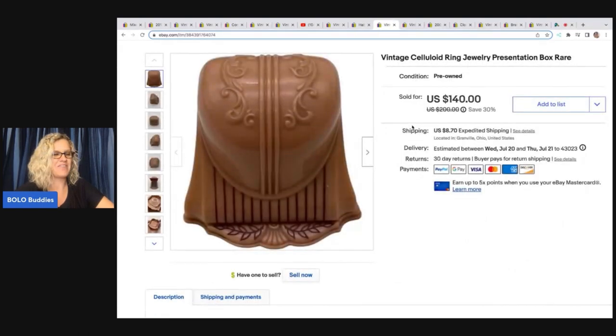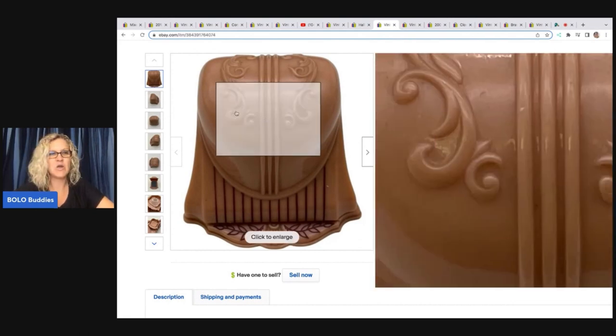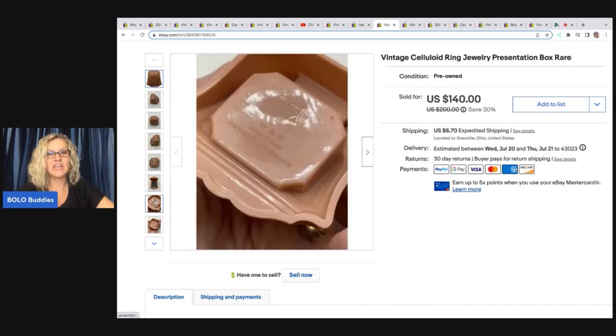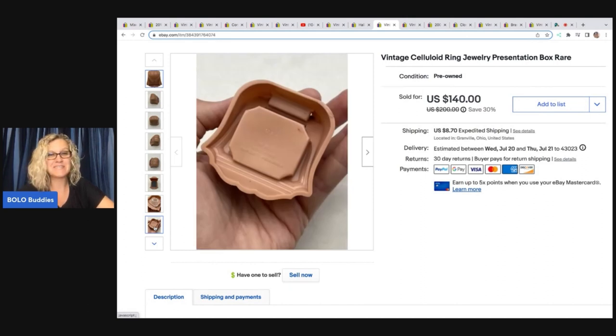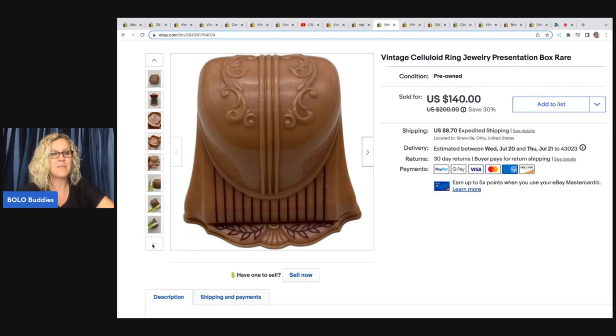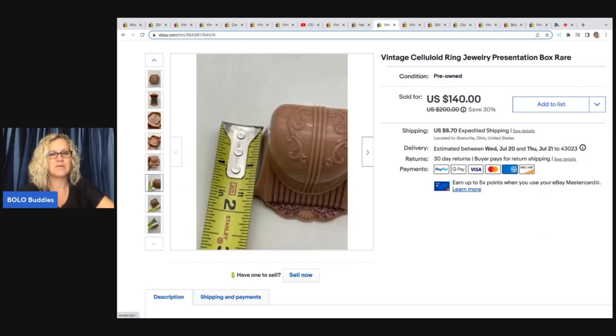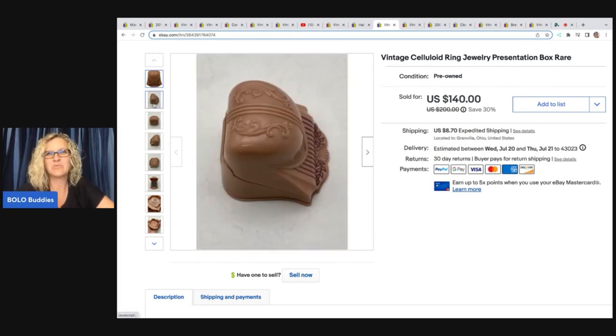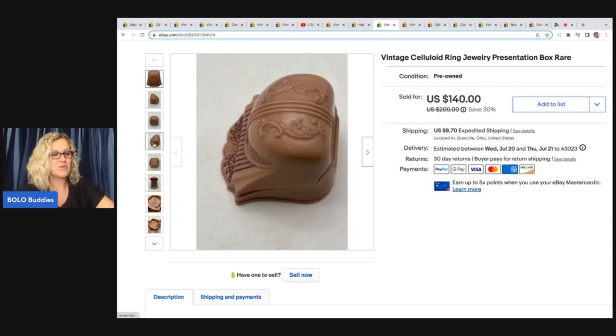The next item is one of my favorites — a vintage celluloid ring jewelry presentation box, hard to find, rare item. I saw this at a garage sale and knew I wanted it. It's another item I paid up for — I paid $8 for it, which is a lot for me. I ended up selling this for $140 plus shipping. I could totally see somebody into vintage and antique items putting a wedding ring in it to propose — with a vintage or antique ring. How cool would that be?